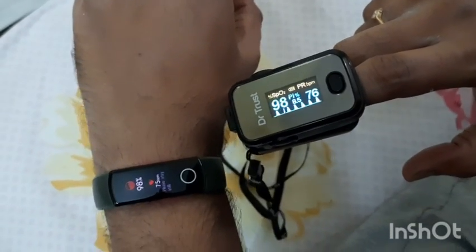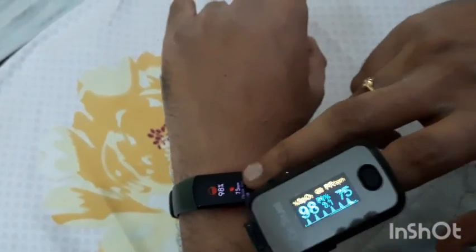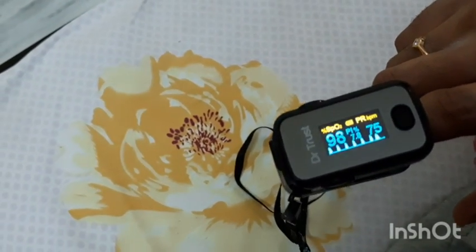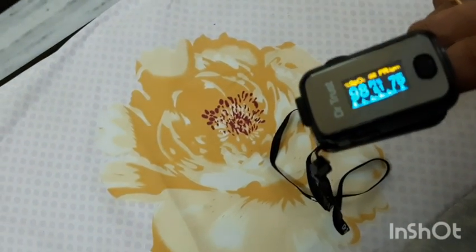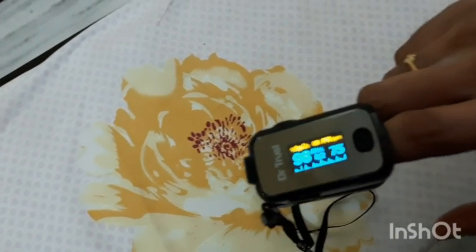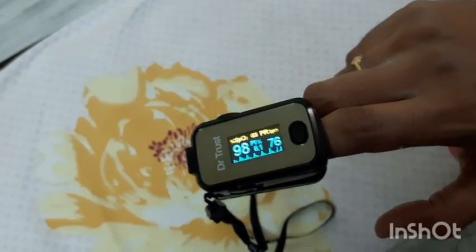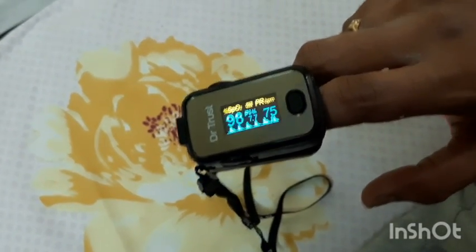One more thing I want to tell you: this oximeter costs around more than 3000 rupees, whereas the Honor Band costs only around 2000. With the band, you don't need to use replaceable batteries — you just charge it and use it. The band is also multi-purpose.